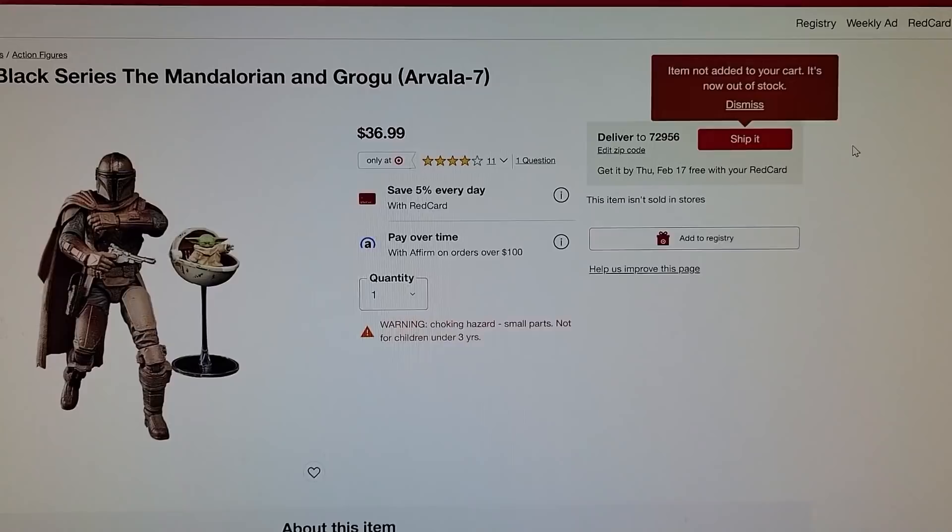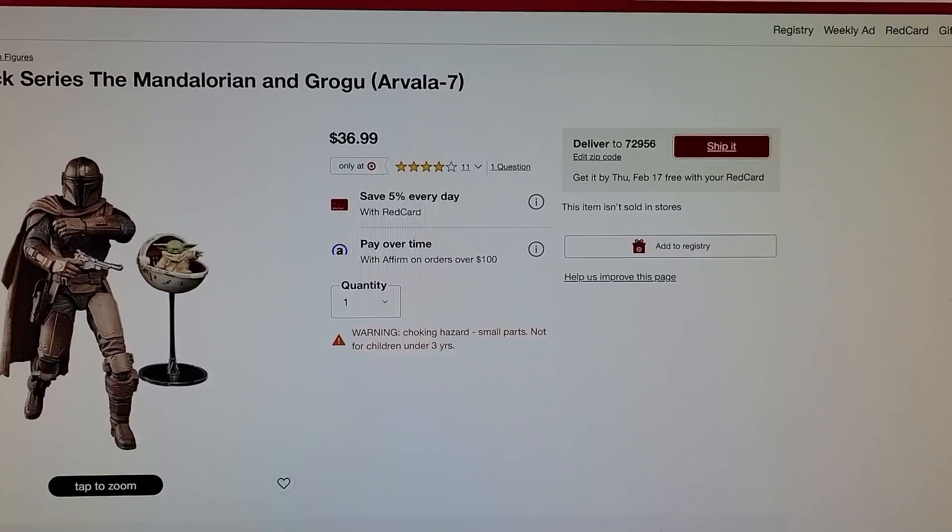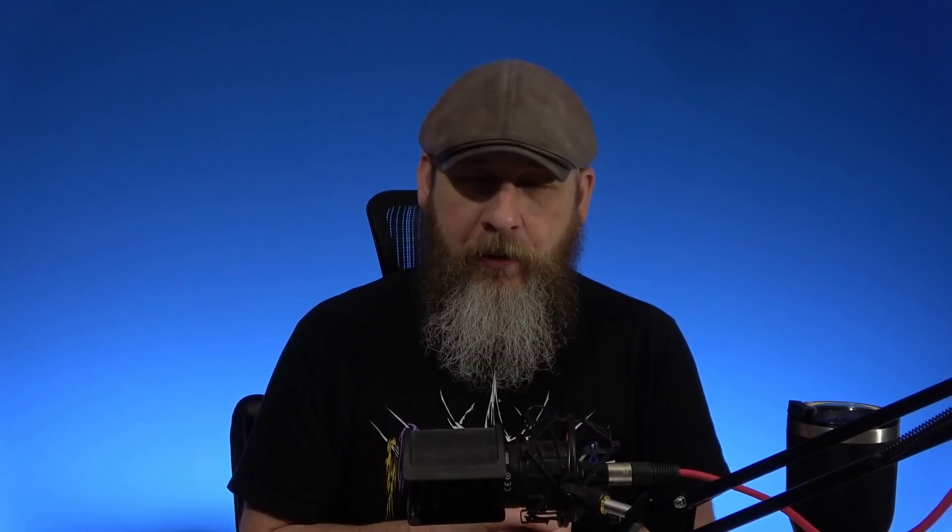Then they did some updates for previously revealed figures, which brings us back to stuff dropping right now. The muddy Mudhorn-fighting Mandalorian is a Target exclusive — they said it would go up for order near the end of March, but it's been going up this past week. If you catch it on Target it actually ships out now, for a better ordering experience — unlike mine for the past week, constantly refreshing and hitting 'ship it' with no luck.